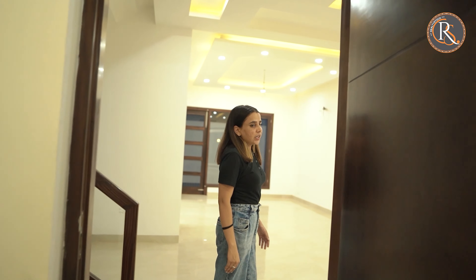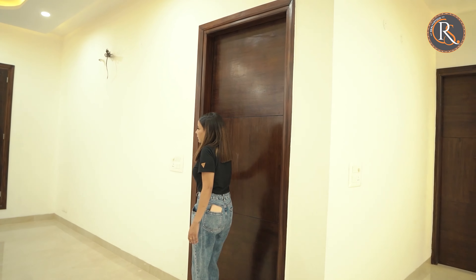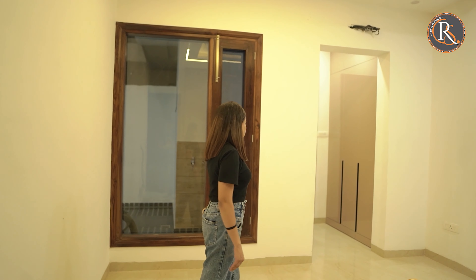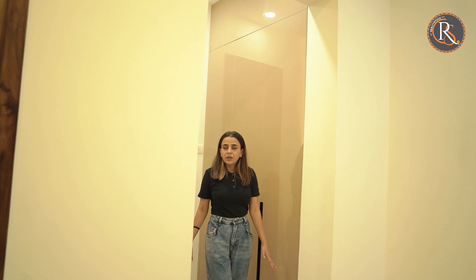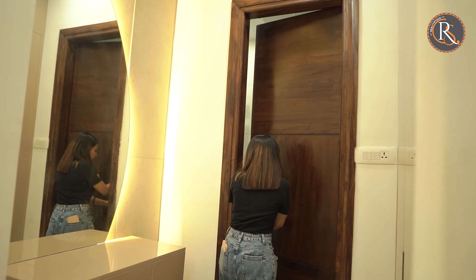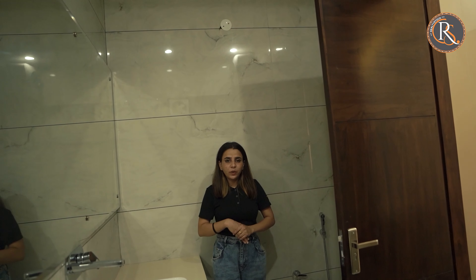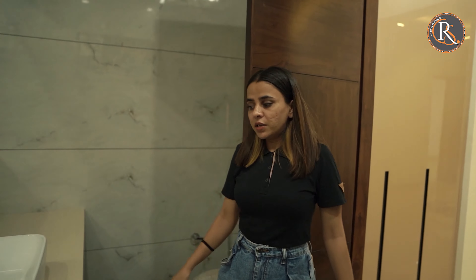Now let's check out the other bedroom. This is the second bedroom that we have. Here we have a walk-in closet with a dressing area attached, and this is the washroom. You can see how spacious the washroom is, how well managed and well built it is. We have a shower area here, and the bathing and bedding areas are separate.